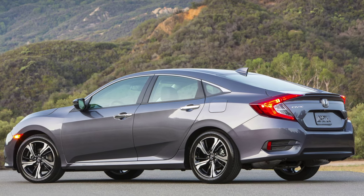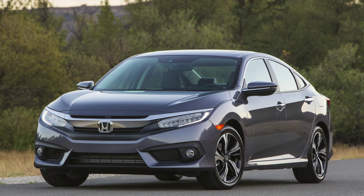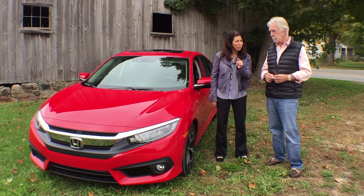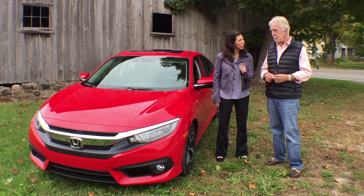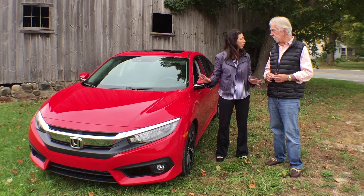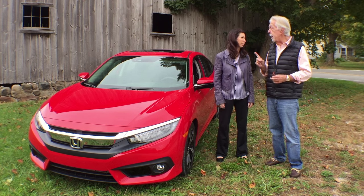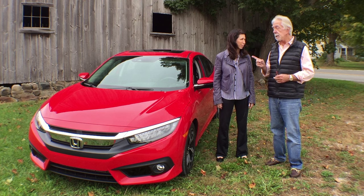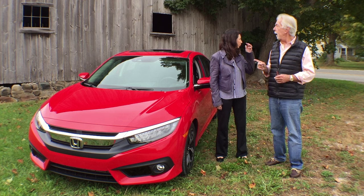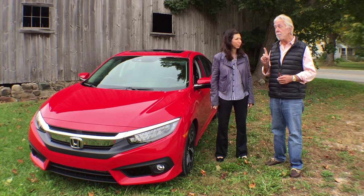They've made the car longer, wider, and squattier. They even referenced the Audi TT — which I thought was an unusual reference since the Civic and TT are totally different categories and not even competitors — but in their competitive set, they included the Audi A3. And if that's what they benchmarked, they did right fine.